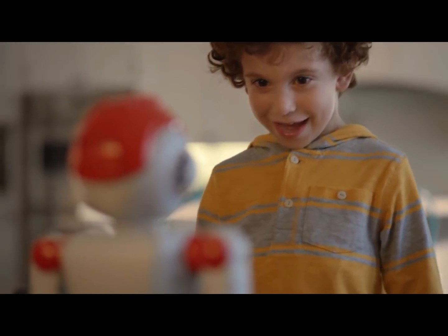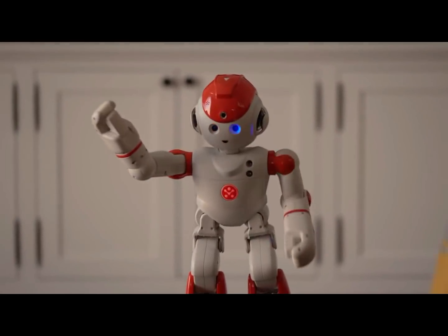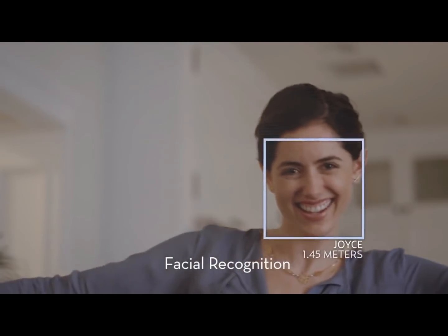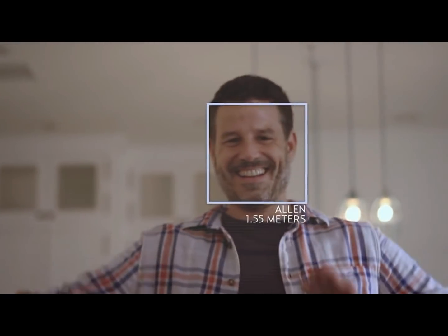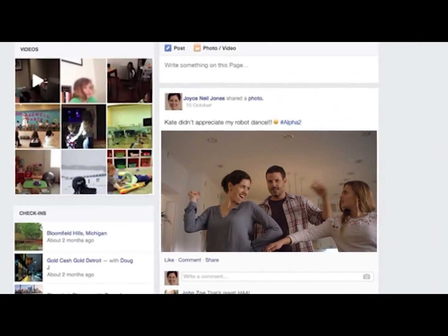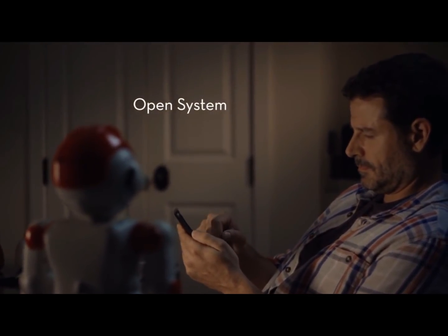Alpha, let's dance. Okay. Alpha-2 is the humanoid robot that makes a fun friend for the whole family. Alpha, take a picture and post to Facebook. And with an expandable platform, his skills keep growing.